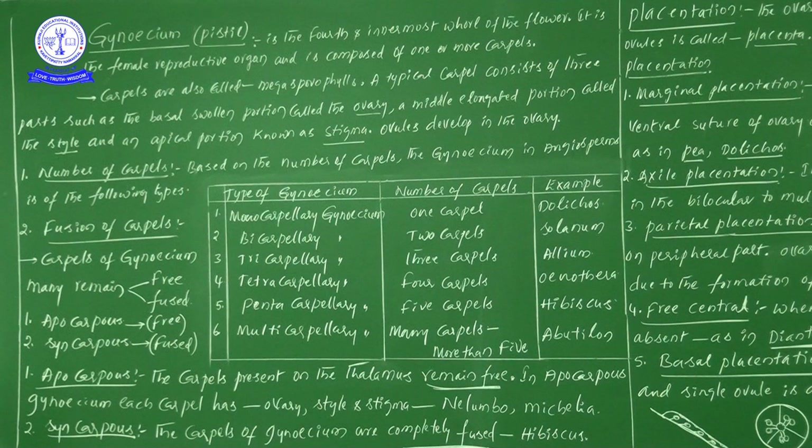My dear students, note one important point: this information is given by covering extra reference books for NEET examinations. This much information on the number of carpels is not present in our NCERT, but this topic is important for NEET. So by referring to other books, I am giving this information. Study it if you can, otherwise skip it.